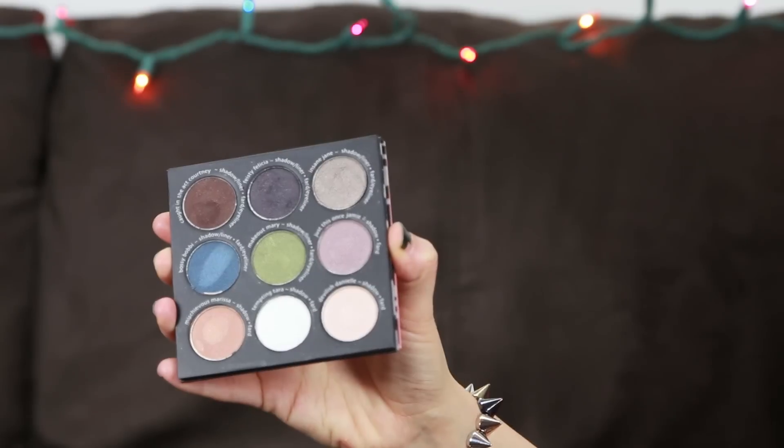The next makeup item is the Shady Lady Volume 2 eyeshadow palette from The Balm — another brand I'd never tried before. I found it on the website Haute Look, which is owned by Nordstrom and has flash sale discount deals on beauty brands, apparel, shoes, and more. This palette comes with nine different shades about the size of MAC eyeshadows. The pigmentation is great, they blend really well, and it has a shade called Devilish Danielle, so I had to get it.